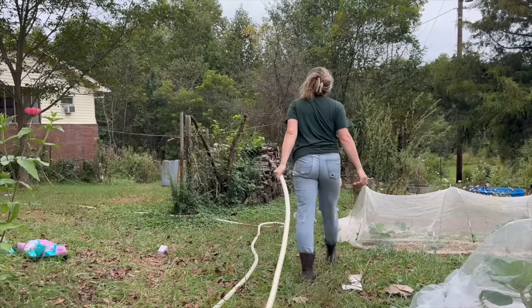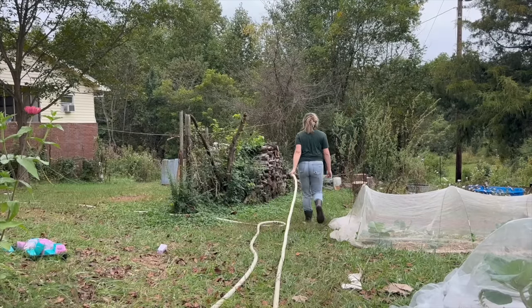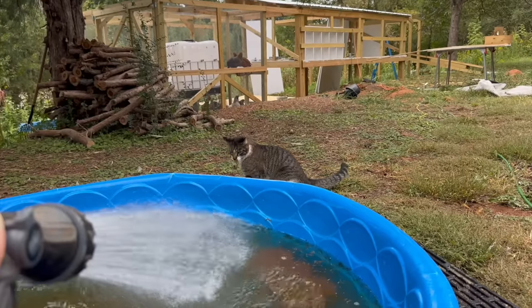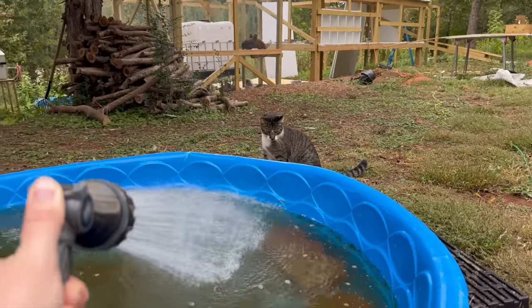What is your least favorite homestead chore? I really don't like dragging 200 feet of hose to everywhere that needs water. Mine is filling the duck and bird water — I have to do it four or five times a day right now. That's completely on us; we're going to get them a better watering situation, but we're still in the temporary phase. That's definitely my least favorite chore.